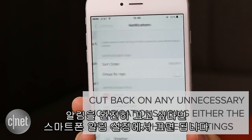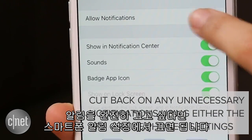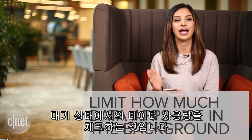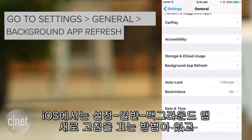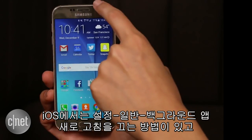Or if you want to disable notifications entirely, you'll want to go to your phone's general notification settings. And finally, the best way to prevent any app from killing your phone's battery is to control how much data it uses in the background. On iOS, you can do that by going to Settings, then General, then Background App Refresh, and toggle your options there.